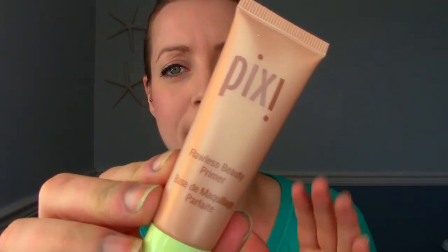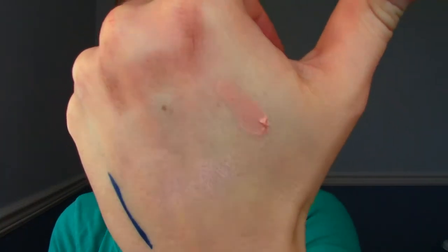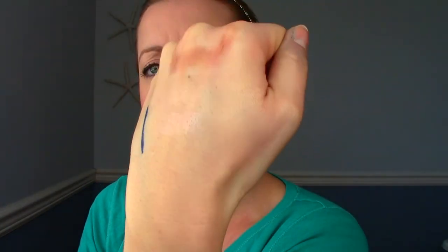Next is from Pixie — this is the Flawless Beauty Primer. I've tried a few Pixie products and I'm mostly happy with them. This is a really good size — it might actually be full size since it's just a primer. It says it evens skin tone, adds a youthful glow, and it's hydrating, which is great. Opening it up, it's definitely tinted — like a nude peachy tint — and there's definitely a glow aspect to it. I'm really excited to try that, I think that's a win.